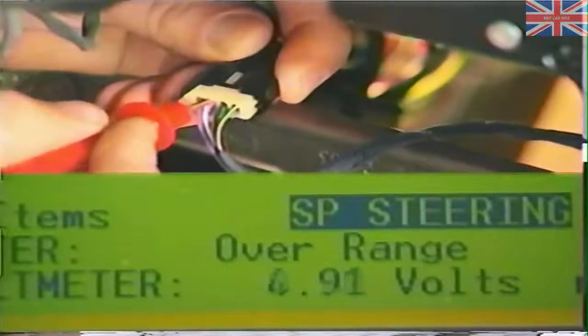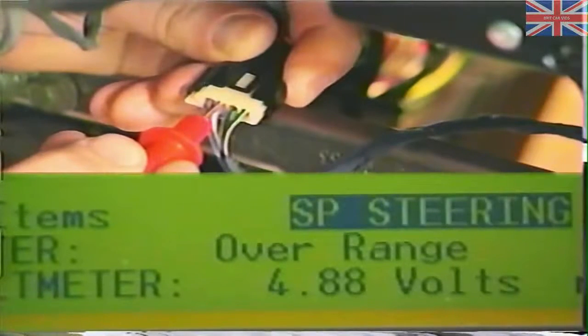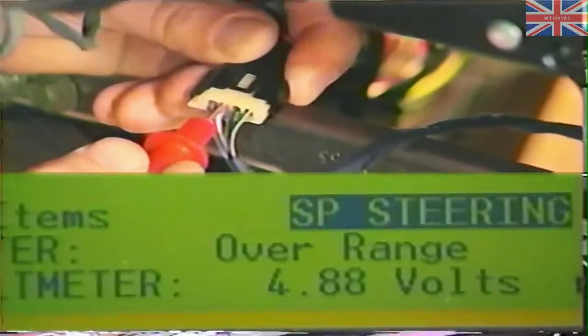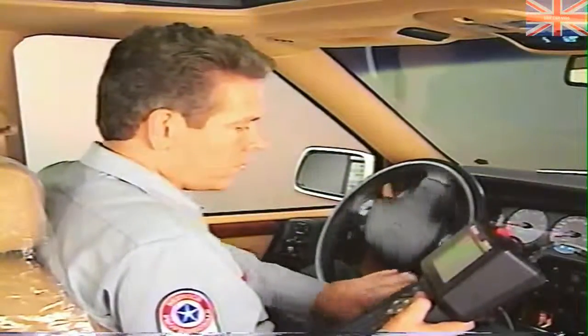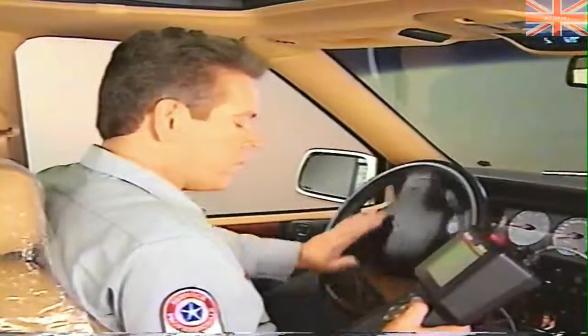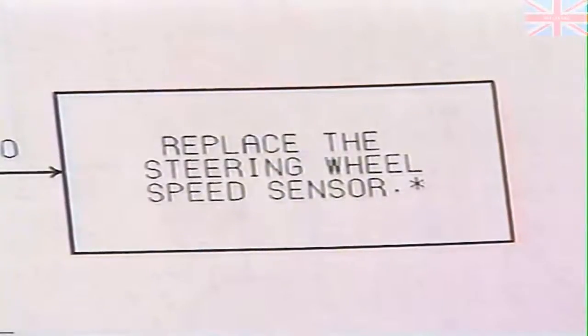So we proceed to test 3E, which asks us to reconnect the steering wheel speed sensor connector and back probe the cavity for speed sensor signal A. We then turn the steering wheel slowly while observing sensor signal A voltage. The voltage does not change. As a result, the Diagnostic Manual directs us to replace the steering wheel speed sensor.